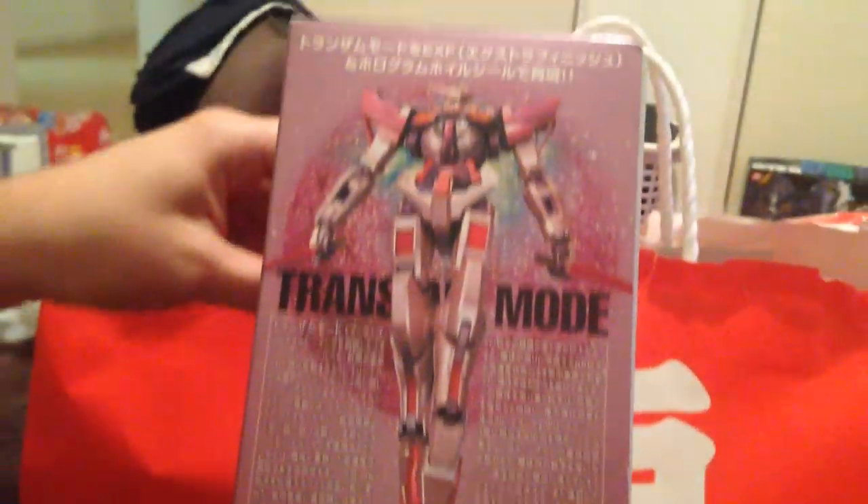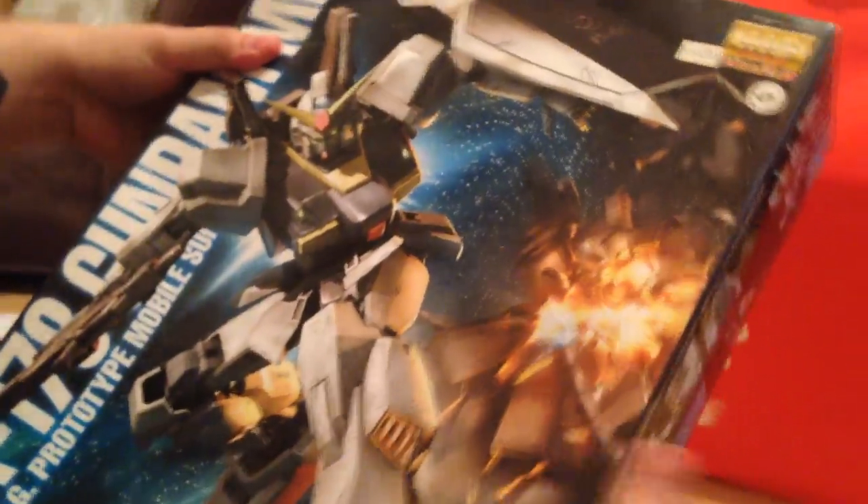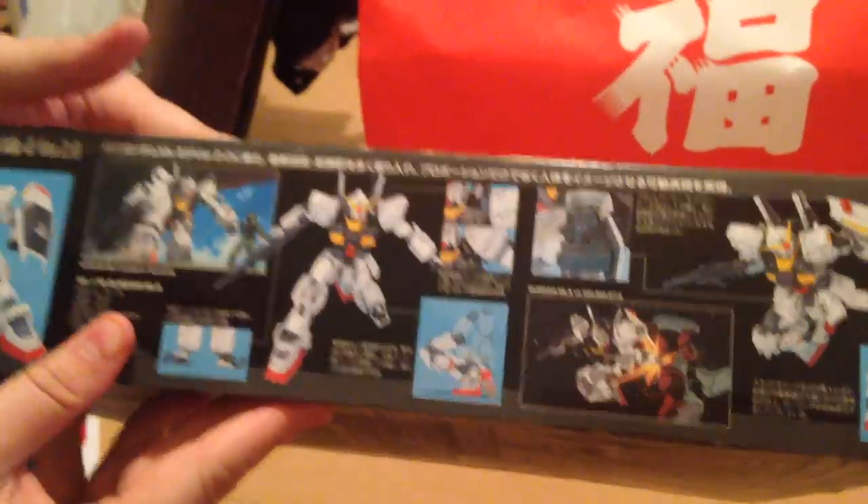That's the one with the pearlescent Trans Am finish — yeah, that's exciting. And then the last thing that we got is an MG Mark II Gundam. Classic one? Yeah. That's exciting. I haven't built it. Mark II — I've never actually built a Mark II at all.